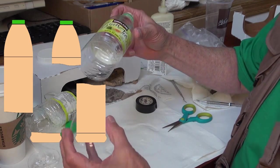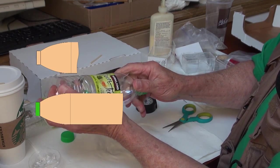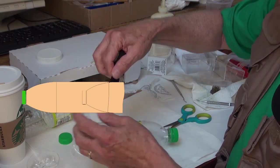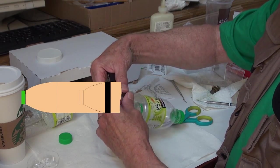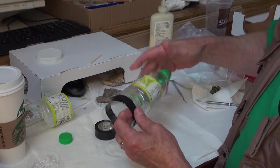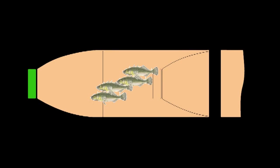Then we're going to assemble it by taking the two pieces and putting them together like this. Fish aren't known for being particularly smart, so once they get in this area here, they won't be able to find their way out. Then we'll take some of this tape and tape these two sections together. Completed trap — fish swim in, they get in the large chamber, and they get caught.